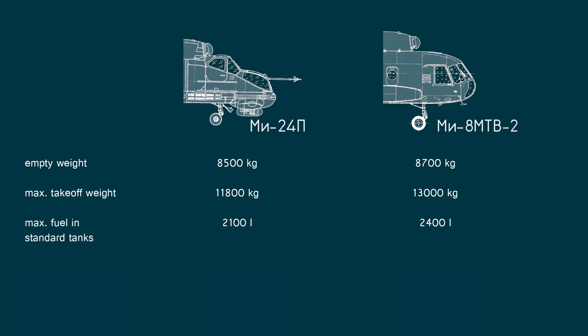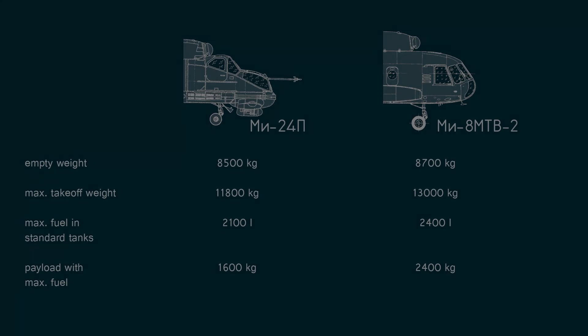Additionally, both can carry internal and external fuel tanks for long flights. So, if we fill up the standard fuel tanks, how much cargo or armament will we be able to lift? Well, the Mi-24 can carry 1,600 kg, while the Mi-8 will lift 2,400 kg. These are structural weights from the flight manual. Depending on atmospheric conditions such as outside air temperature and pressure altitude, both helicopters may equally be able to lift more or might be restricted to less. So the Mi-8 is better at lifting weights, and that is something we did expect — it's a cargo helicopter after all.